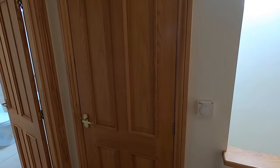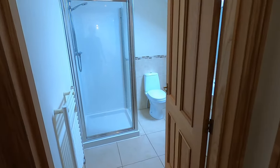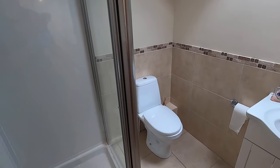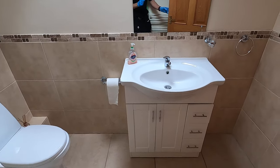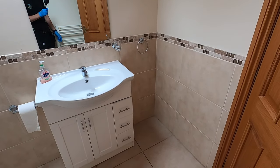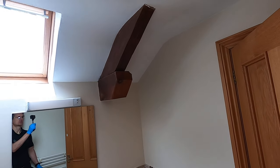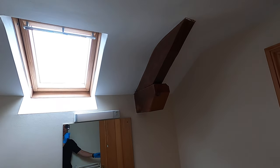Back on the hallway there's a walk-in storage cupboard. The bathroom has a heated towel rail, shower, toilet and a sink on a vanity unit, with part-tiled walls and a tiled floor. Again there's an exposed oak beam feature and a Velux window.